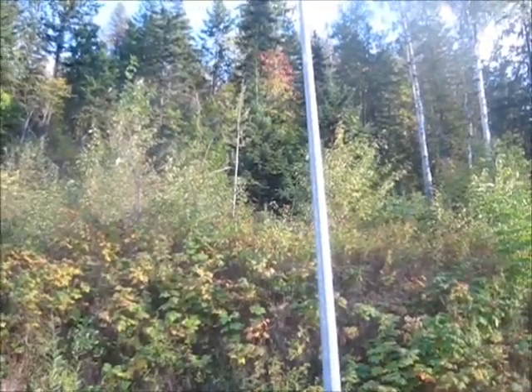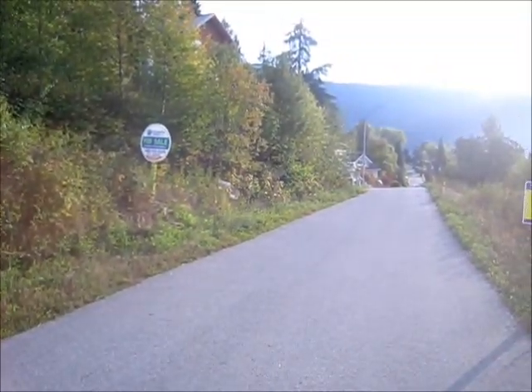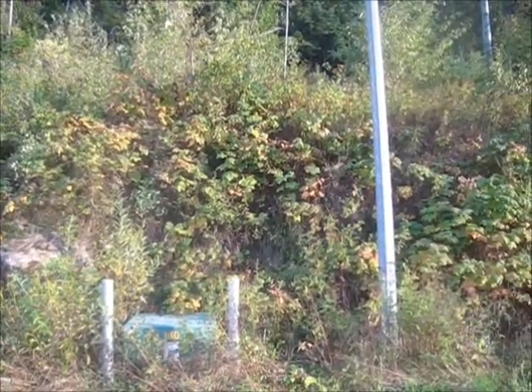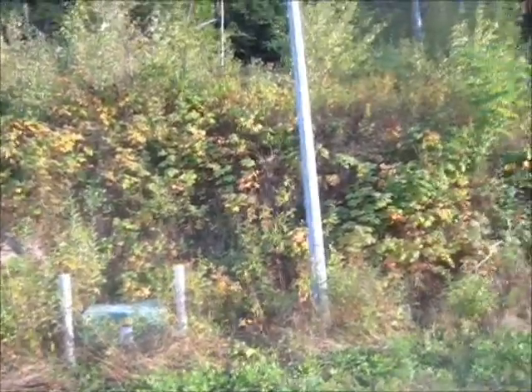We ended up buying a house off on View Street. The lot is approximately 75-foot frontage — so about 75 feet across here — and then 140 feet back, as far back as those tall trees way back there. Lots of room in the back.